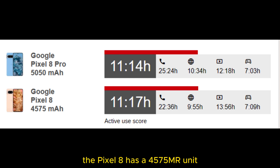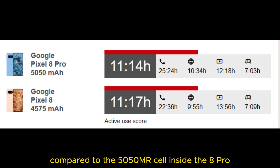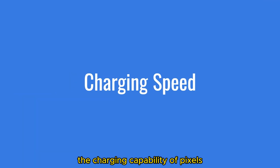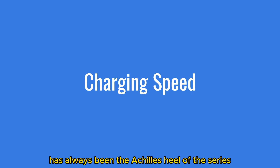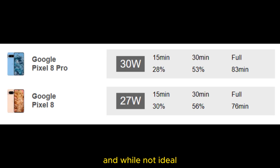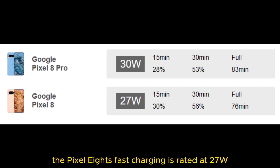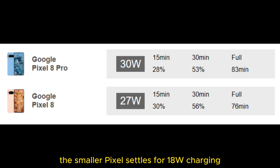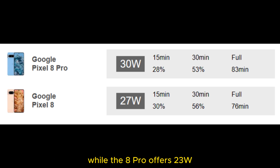The Pixel 8 has a 4,575 mAh unit compared to the 5,050 mAh cell inside the 8 Pro, but either way the difference is marginal. Charging capability has always been the Achilles heel of the Pixel series, and while not ideal, this year's upgrade in both handsets is a step in the right direction. The Pixel 8's fast charging is rated at 27W, while the bigger one can go up to 30W. Wirelessly, the smaller Pixel settles for 18W charging, while the 8 Pro offers 23W.